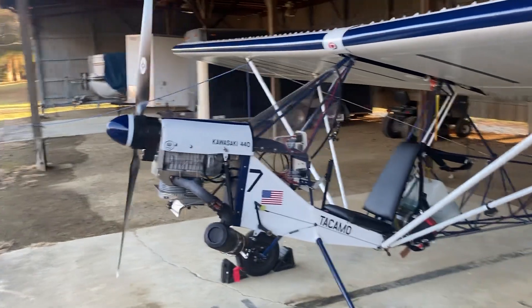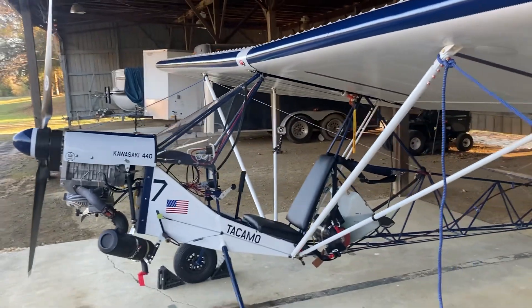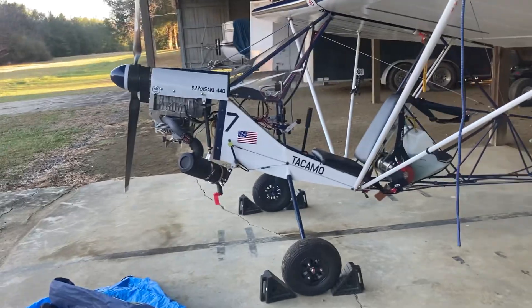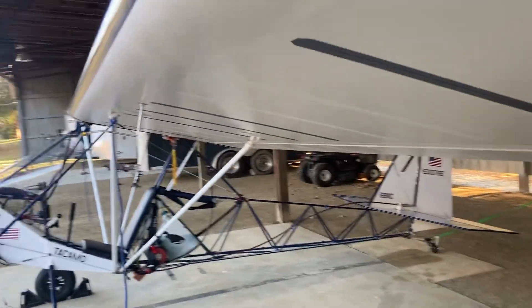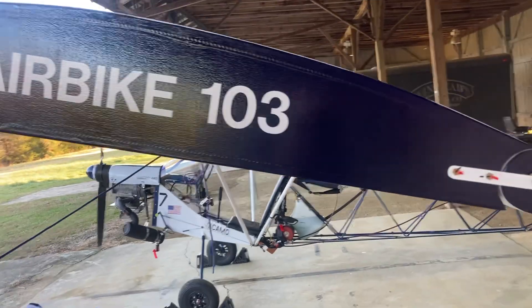You can see the cockpit. We got some fun decorations. When my dad was in the Navy, he flew for a squadron. And the engine — it's a Kawasaki 440. You can see, I think, the carburetor. Moving back here, the back of the wings. So it's a good Air Bike 103.